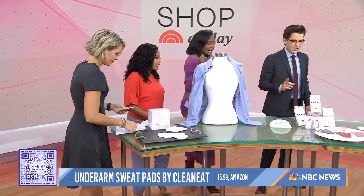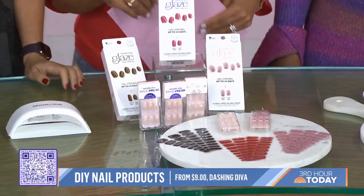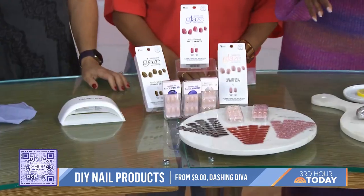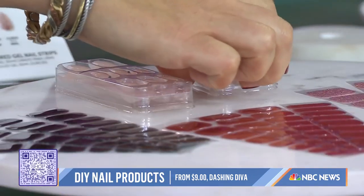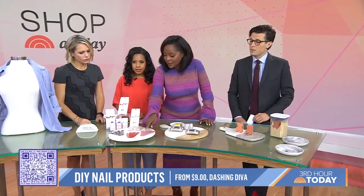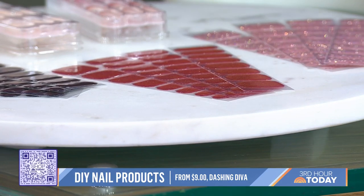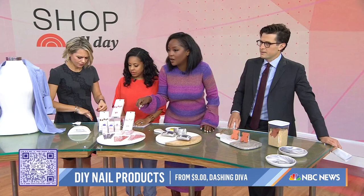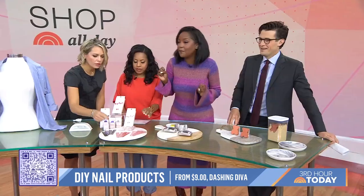Gel manicures are expensive — tolls, tips, taxes, it gets to be a lot. So let's talk about doing your nails at home to save money. We've got two options: the Magic Press-Ons, which you just press on. The brand says they'll stay on for up to 14 days. We also have a starter kit with a glaze — you press these on and put your nail under an LED light, just like the salon, right in the comfort of your home. They have a bunch of designs, solid colors or fun holiday options.